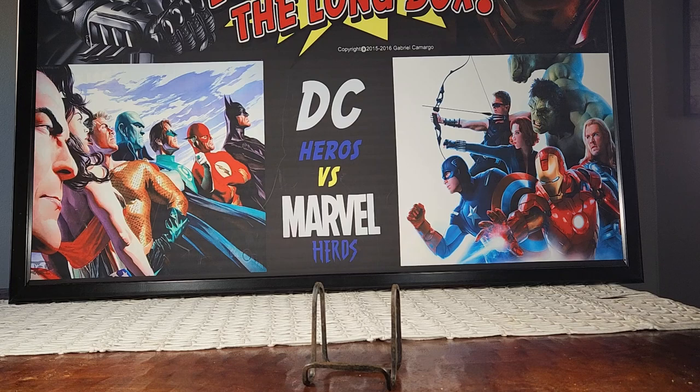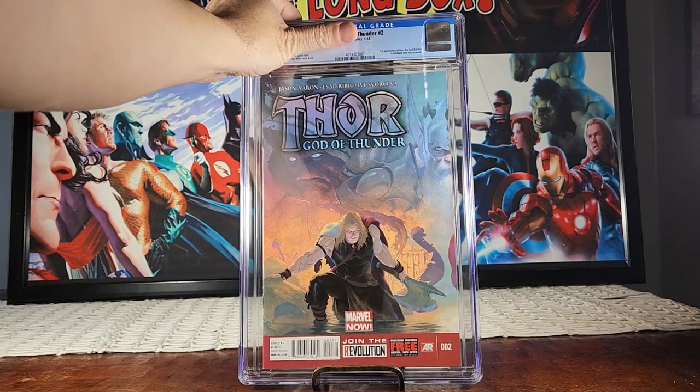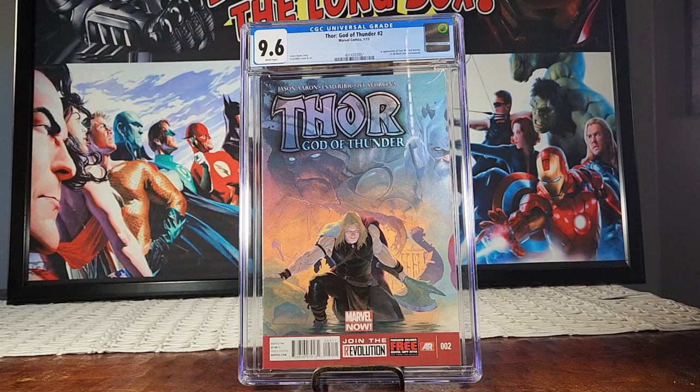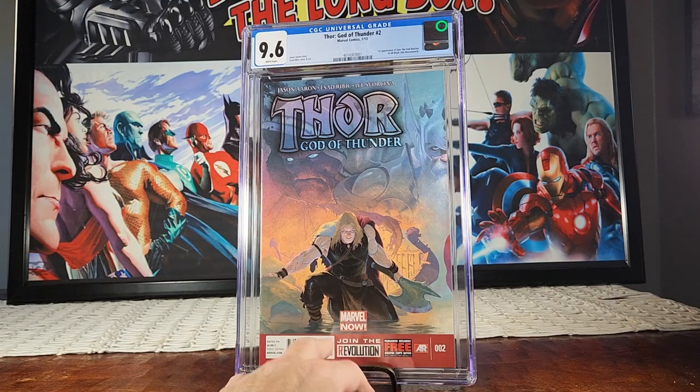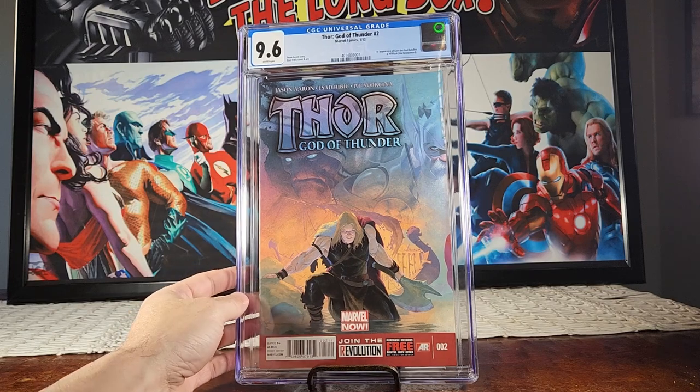Next up is Thor number two — everybody's talking about Gorr the God Butcher. I was collecting this Thor: God of Thunder run for the longest time and didn't even realize I had gold. It's a 9.6 — first appearance of Gorr the God Butcher and the All-Black Necrosword. I'm a huge Thor fan, so I'm cool with this. I'm pretty sure when the first trailer drops this book will go nuclear.